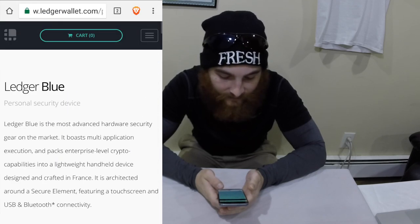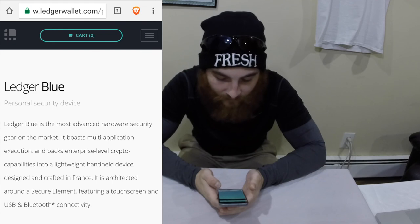Go ahead and check it out. The link to this is in the description below. Because I'm antsy in the pantsy, I really want to open this box. So let's get into it.